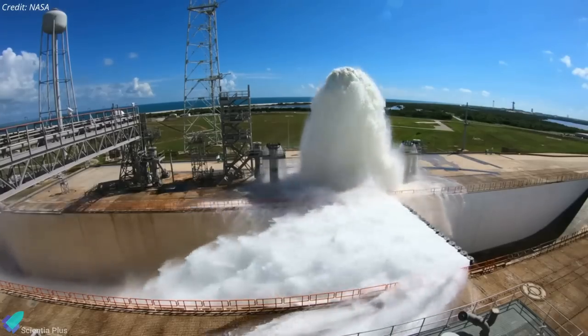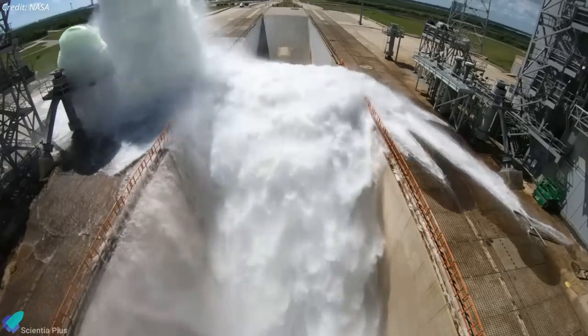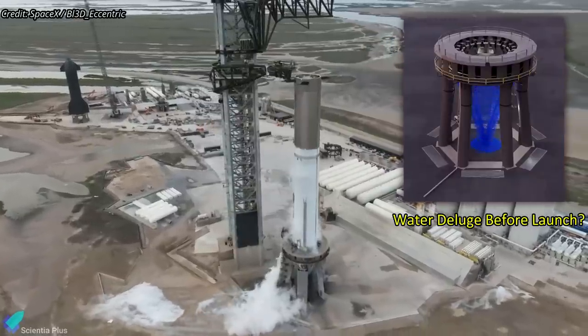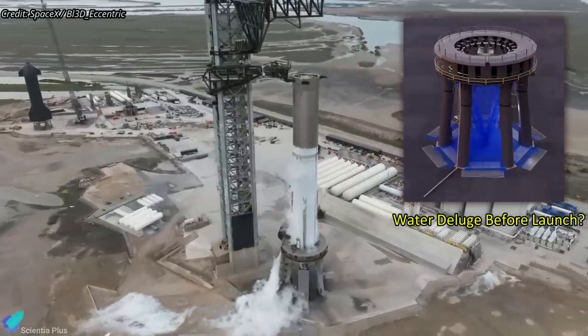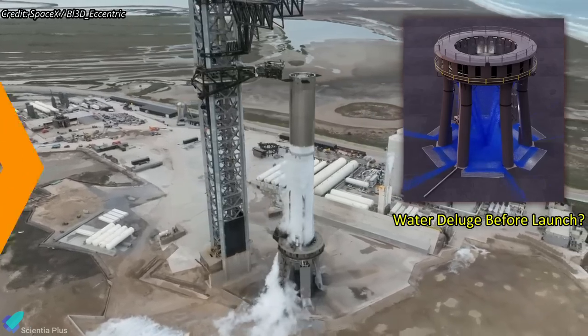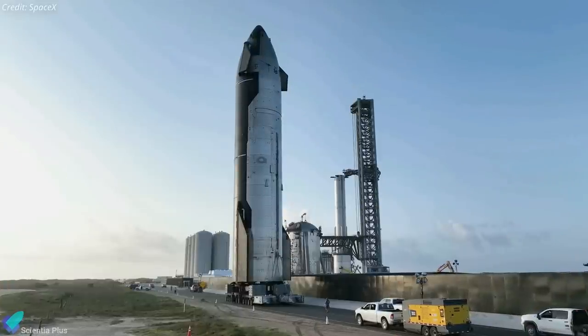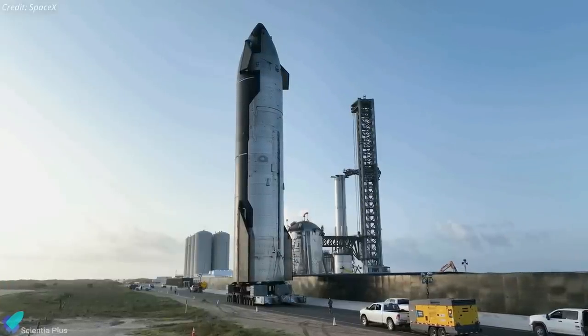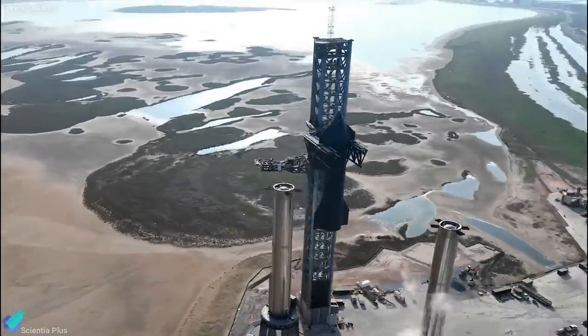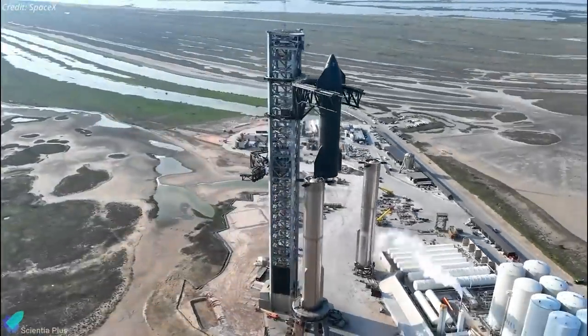Installing the deluge system and building a sufficiently massive water supply will take several weeks. SpaceX has not confirmed if the deluge system will be ready before the orbital test flight, and with the launch attempt rapidly approaching, this looks less likely. The strongest sign that Starship's first orbital launch attempt is imminent will be Ship 24's return to the pad and stacking atop Booster 7, as well as SpaceX's receipt of an FAA launch license.